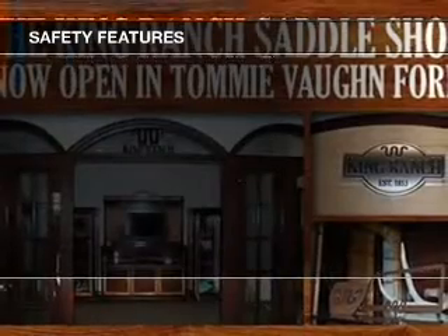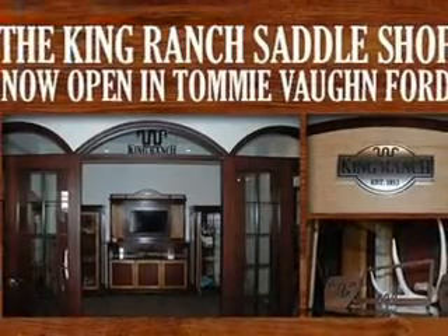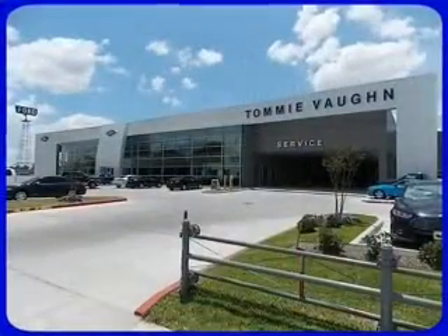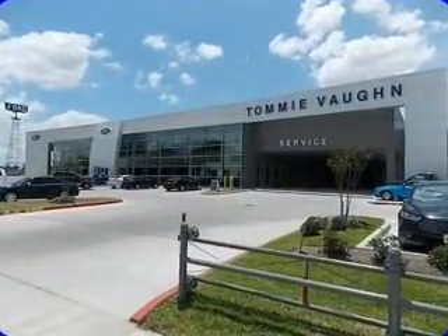Independent suspension, brake assist, traction control, stability control, a passenger airbag, and low tire pressure warning — great quality at a great price.